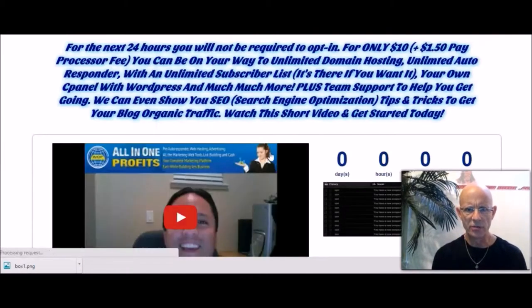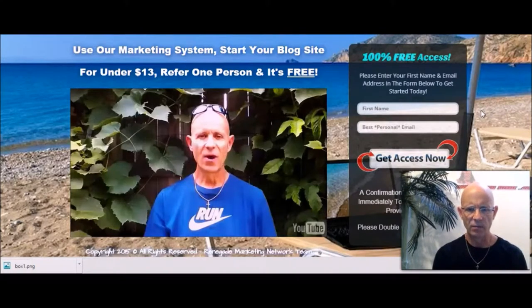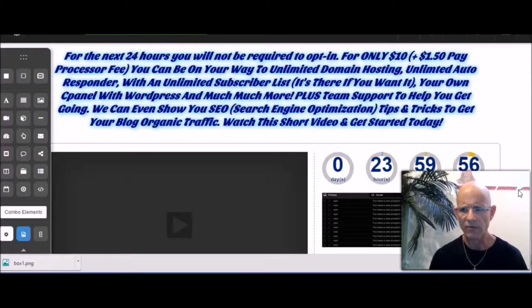I'm going to have to show you this page from inside InstaBuilder because it's going to redirect me to our main site. Hello and welcome to RenegadeMarketingNetwork.com — I built that with InstaBuilder 2.0. Once you click to get access to this page, this timer is going to begin. It will redirect you after 24 hours to RenegadeMarketingNetwork.com.